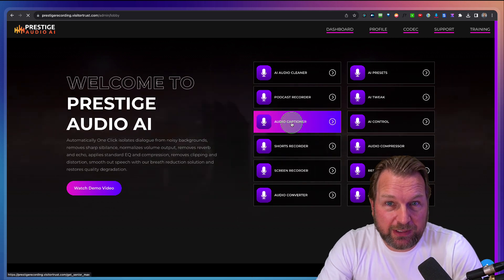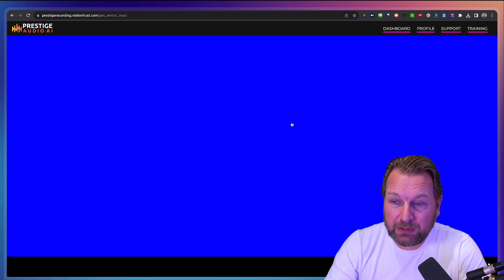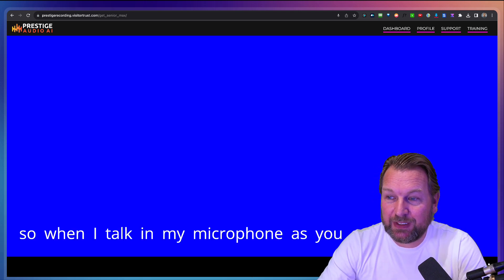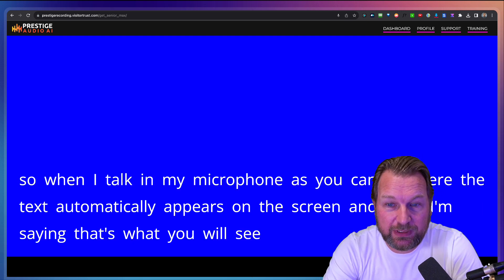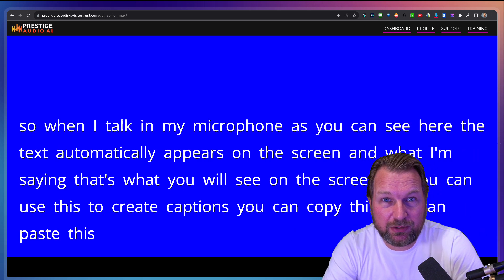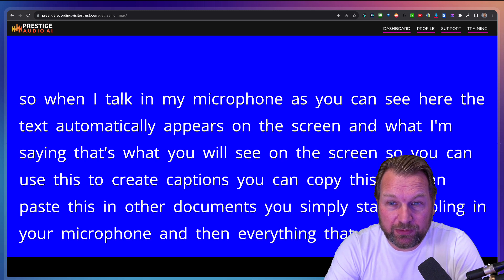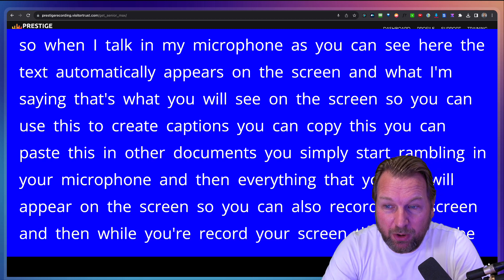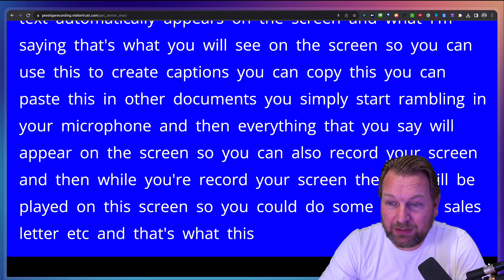Then we got the third tool, which is the audio captioner. You can use this to talk into a microphone or your phone and start captioning. When I talk in my microphone, the text automatically appears on the screen — what I'm saying is what you'll see. So you can use this to create captions, copy this, paste it in other documents. You simply start talking into your microphone and everything you say will appear on the screen. You can also record your screen and while you record, the text will play on the screen, so you could do some kind of sales letter, et cetera.